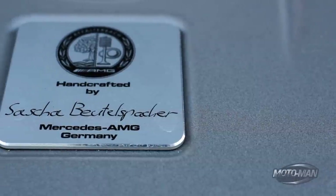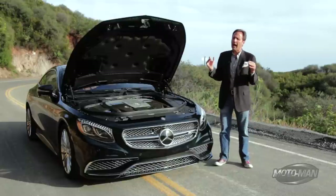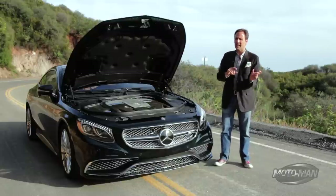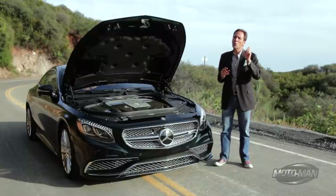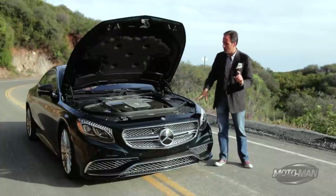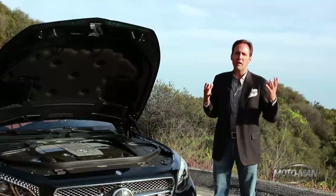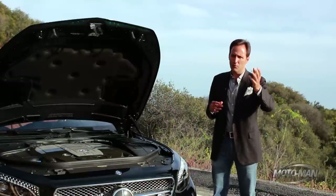It is hand-built by AMG — in this case by Sasha Betelschbacher. Now I don't know if Sasha is a guy or a girl, but I would think one would have some additional bragging rights if the engine in their S65 was hand-built by a girl. Apologies in advance if Sasha, you're a dude. Let's press on.